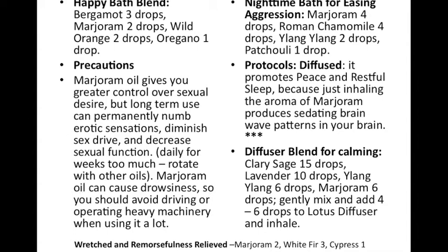A diffuser blend for calming: clary sage, lavender, ylang ylang, marjoram — gently mix and add four to six drops to your diffuser. Whatever kind of diffuser you have, it doesn't take much. Also, for someone feeling wretched and full of remorse who needs to lift their head and see the light: marjoram two drops, white fir three drops, cypress one drop — it works to help feel a change.